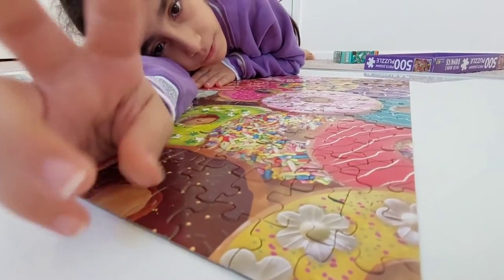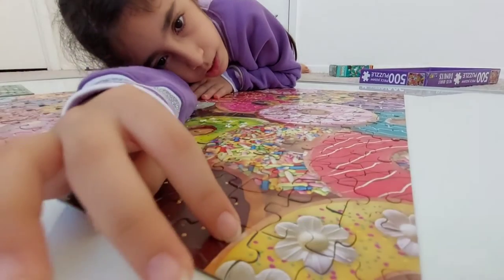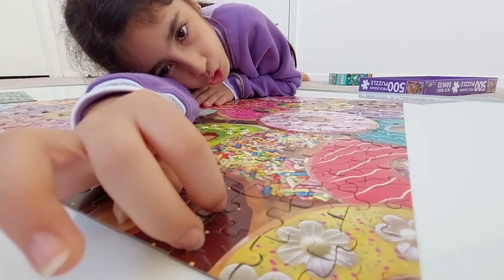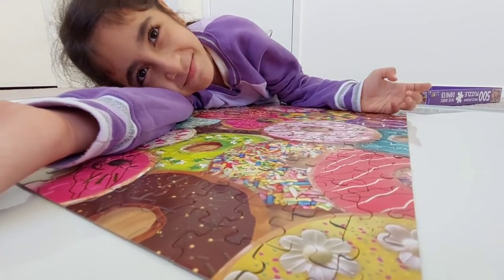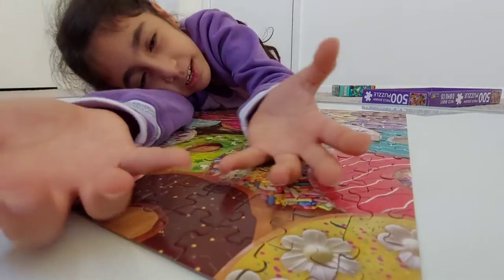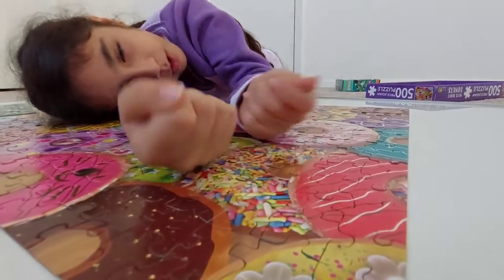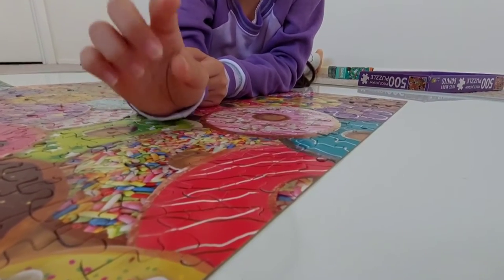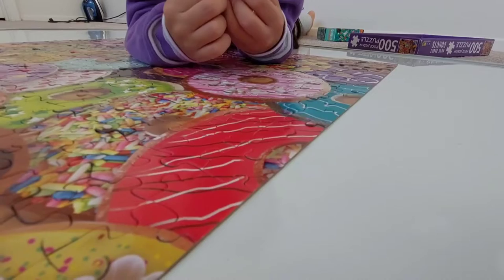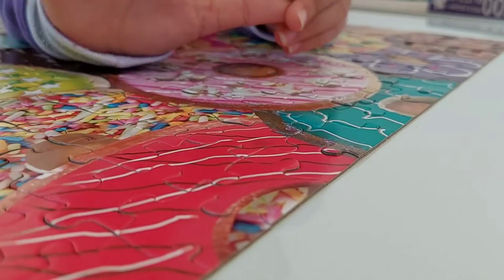This is a flower donut — it has flower-shaped frosting with yellow frosting and some colorful sugar on top. And this is a red dribble donut with red frosting, chocolate dribble, and vanilla dribble.